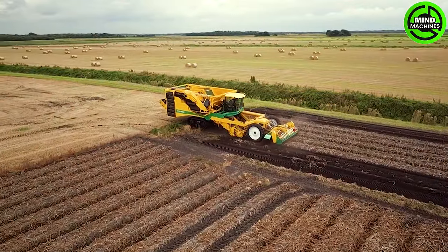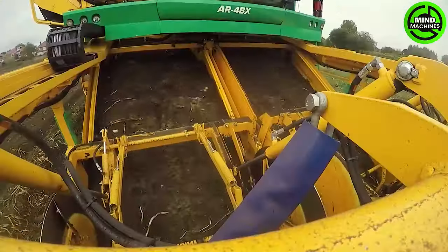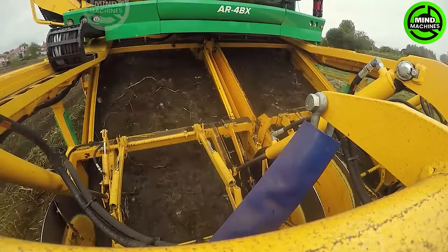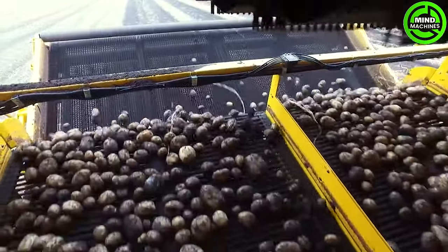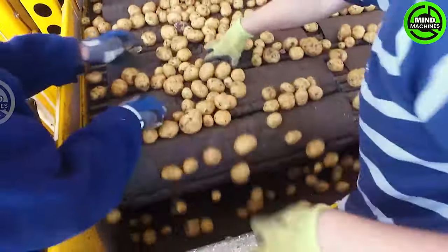The Ploeger AR-4BX, featuring a potent engine, effortlessly navigates through potato fields, harvesting the crop with impeccable precision. Its self-propelled design eliminates the necessity for external tractors, enhancing both mobility and operational flexibility.